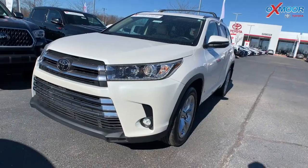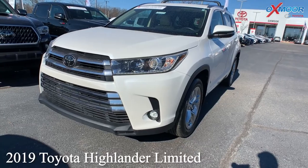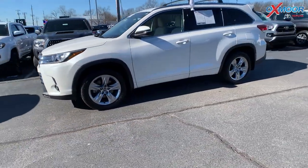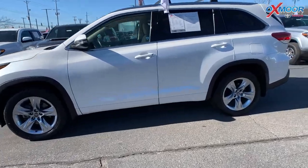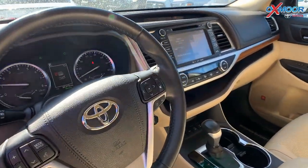Our last vehicle is a 2019 Toyota Highlander Limited all-wheel drive. The exterior color is in Blizzard Pearl. Now this vehicle is certified. There's going to be navigation. You'll have blind spot monitoring. There's going to be a sunroof and Bluetooth.